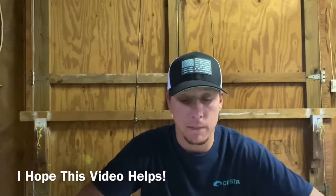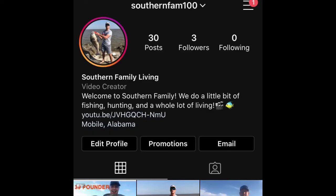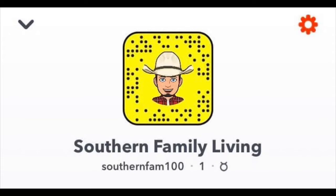Make sure you guys check out my Facebook, Instagram, and Snapchat. Comment down below what you want to see. And remember, join the family. Stay safe during this time, and I'll see y'all in the next one. Keep it Southern.